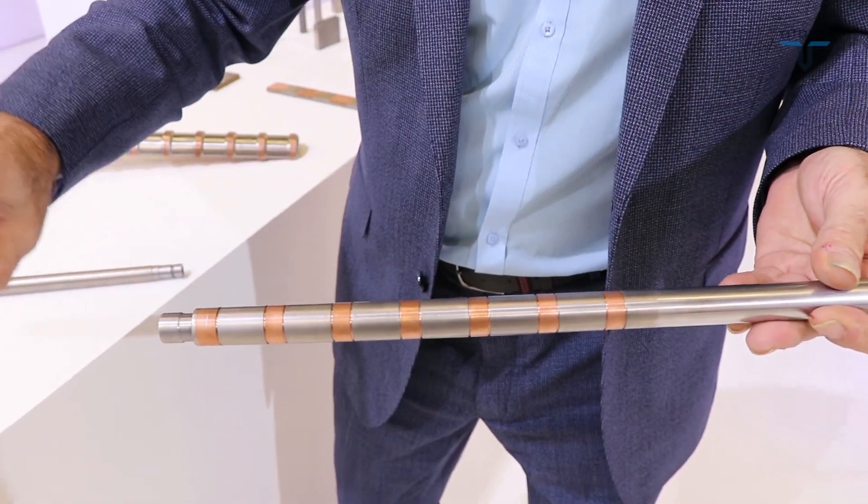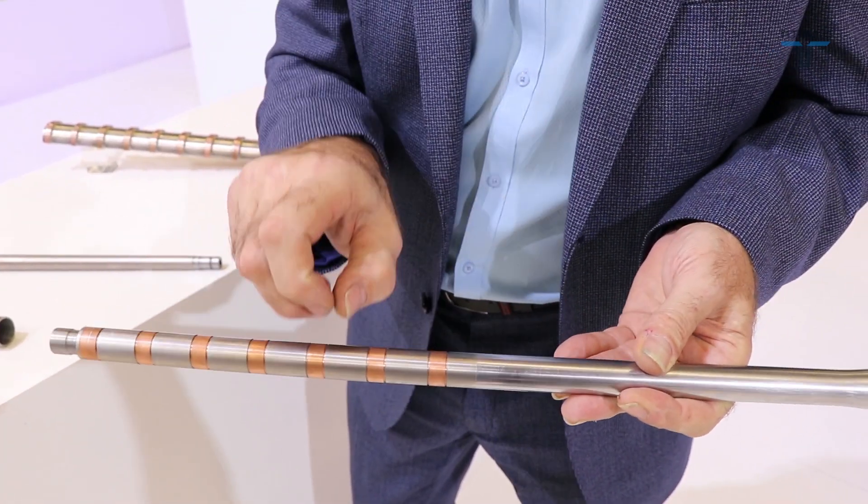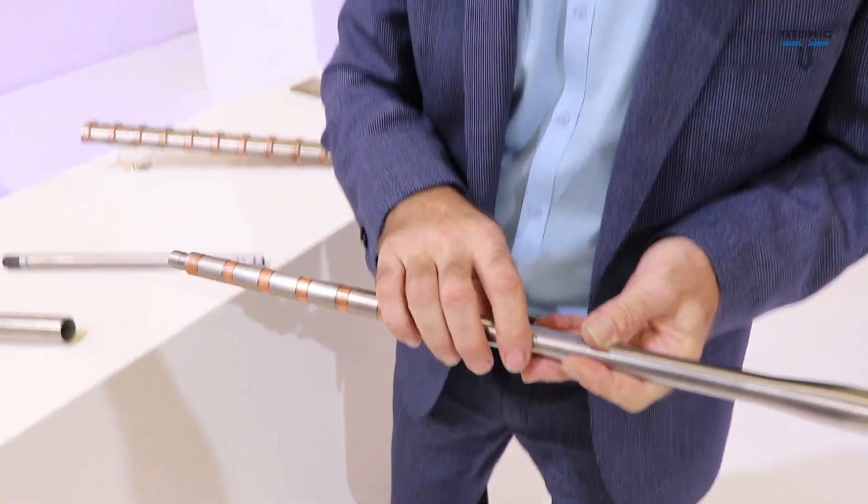The idea is that as bullets come through, the heat exchanger actually lessens the heat by pulling it away from the barrel into the external air. We're excited about that product, but what we're even more excited about is how we can reduce the weight — this part is extremely light.